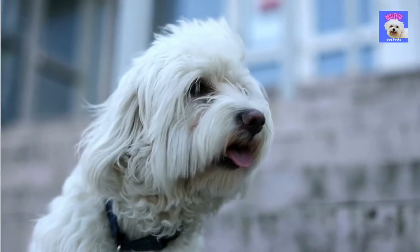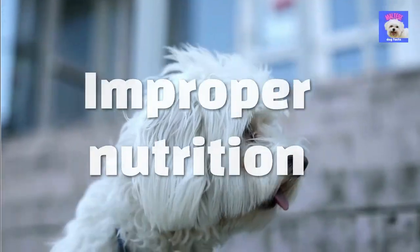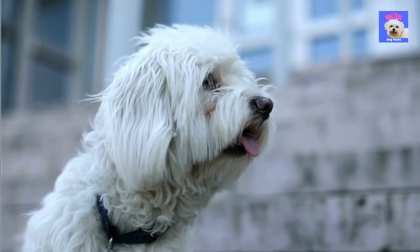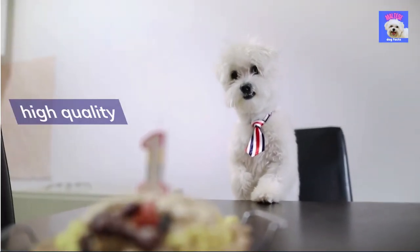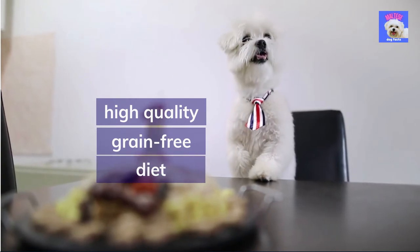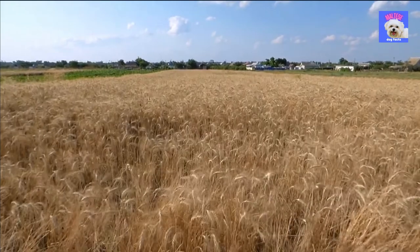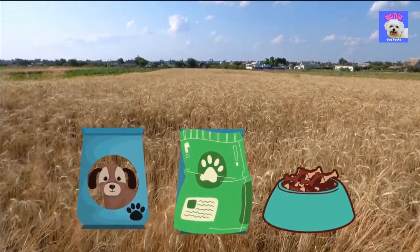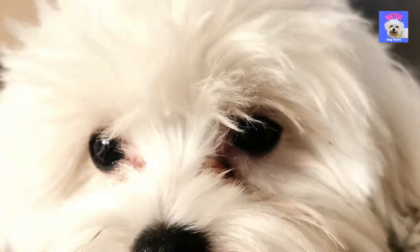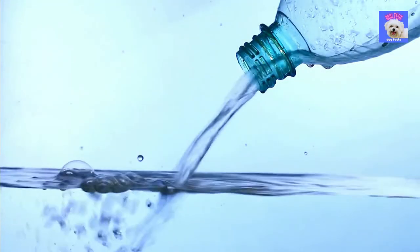The cause of tear stains can be related to many different problems, including health issues. It could be a food allergy or improper nutrition — that could definitely be a big cause. In some cases, dogs who switched to a high-quality grain-free diet suffered less from tear stains. Corn, wheat, and other grains used as fillers in low-quality foods don't guarantee long-term health and can trigger allergic reactions leading to excessive tearing and other issues.